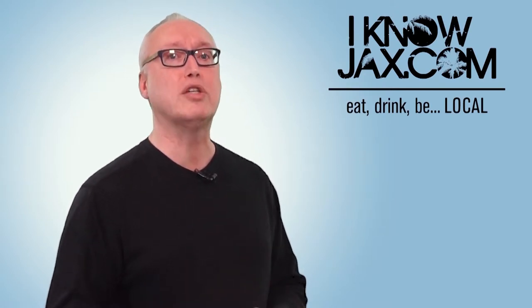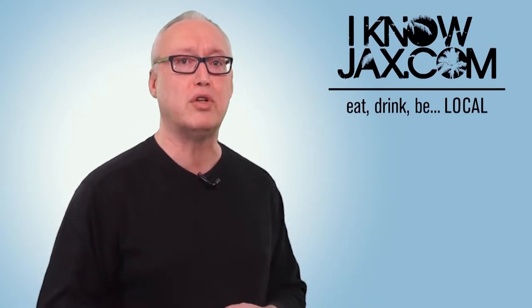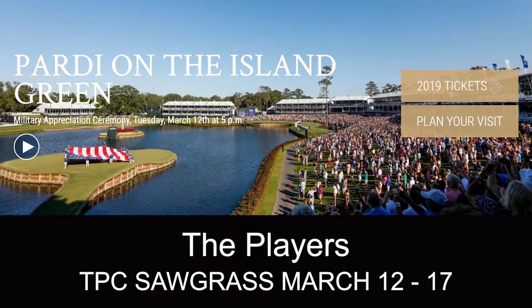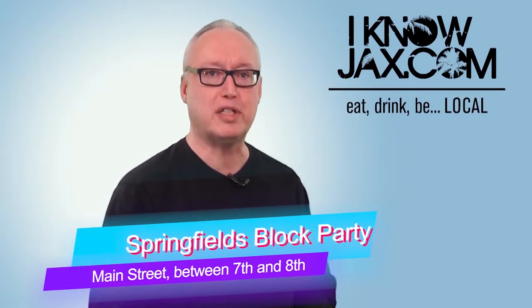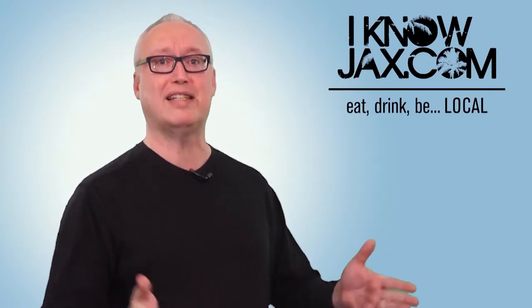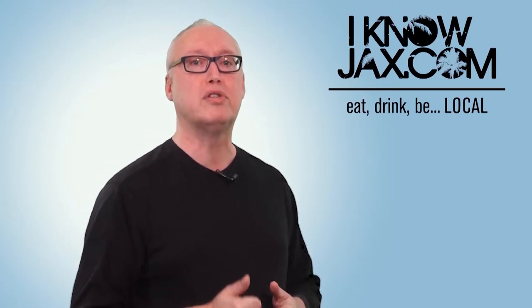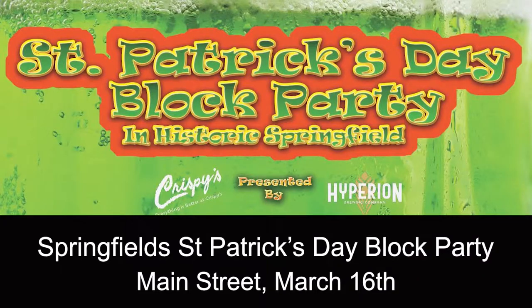This year The Players has moved forward, running into St. Patrick's Day instead of Mother's Day. It's one of the most well-organized events you can go to, great for people watching and world-class golf, running March 12th through 17th. At number three is the Springfield St. Patrick's Day Block Party — a historic event on Main Street between 7th and 8th, filled with live music, food, beers, skateboard ramps, vendors, and other fun activities on March 16th from 1 to 9 PM.